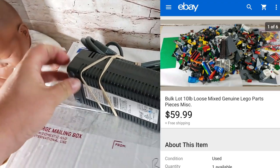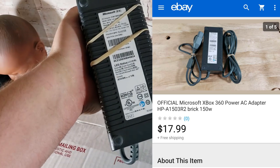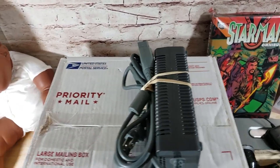Here's a 360 power cord — these still sell well for me. This sold for $18 shipped and only took about a month. Comes with both cords you need to hook up the brick. This will just go in a padded flat rate.